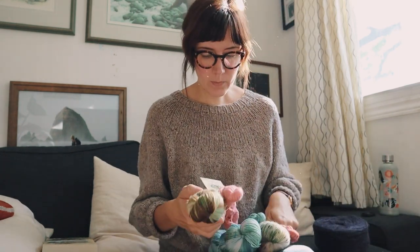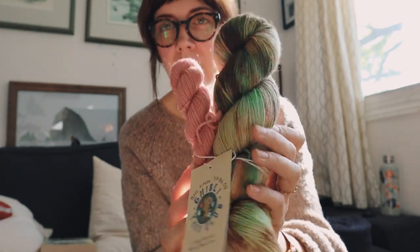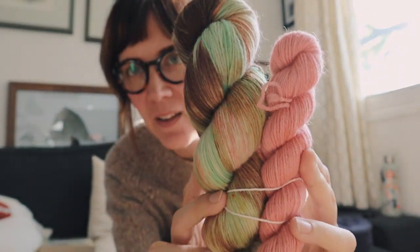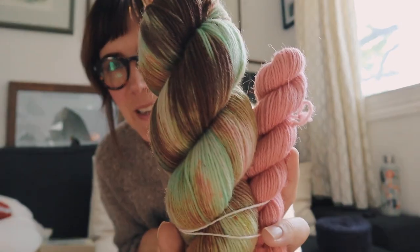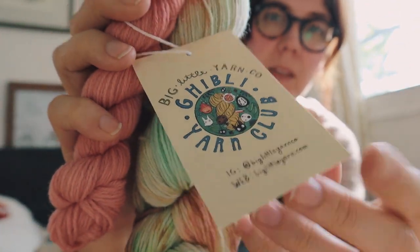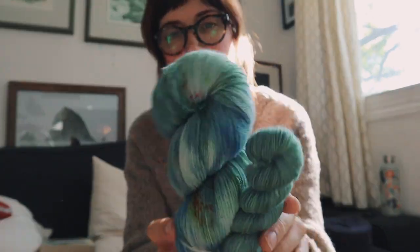These are all club colorways — I think it's now safe to show them. If you haven't received your Studio Ghibli yarn yet, don't look! The first one is called 'The First Encounter,' inspired by My Neighbor Totoro. Each one is a sock set — I didn't realize that; I thought it was just a single skein — so I'm very excited to have sock sets in my stash. I chose her non-superwash option.